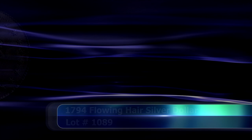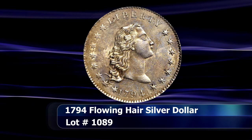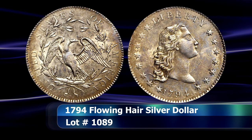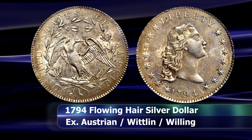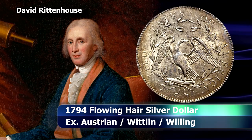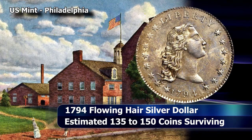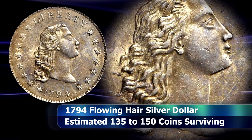For many collectors, the 1794 Flowing Hair Silver Dollar represents the very pinnacle of numismatic achievement for any US coin collection — and with very good reason, as the coin was considered important to the nation's coinage right from the very start. Mint Director David Rittenhouse forged ahead with minting these coins despite having insufficient silver deposits, a coinage press that was really too small for such a large coin, and various other hindrances. He was determined to see this coin created, and in 1794, 1,758 coins were delivered by chief coiner Henry Voigt.